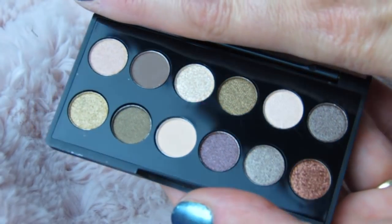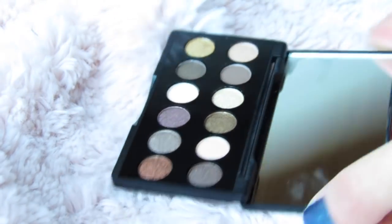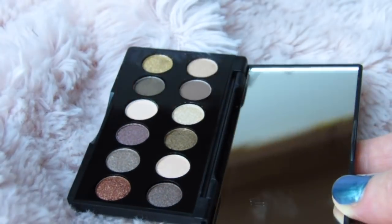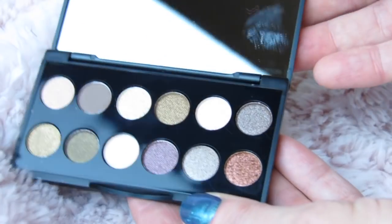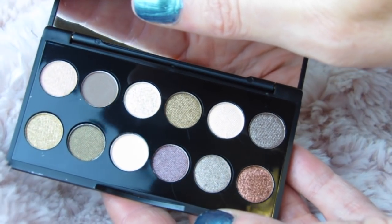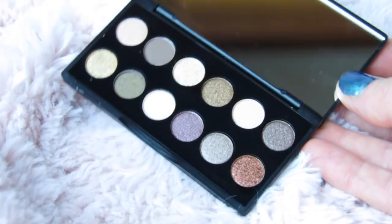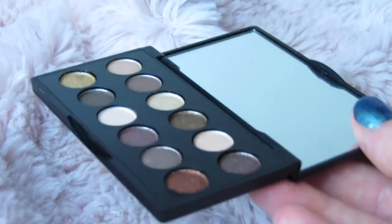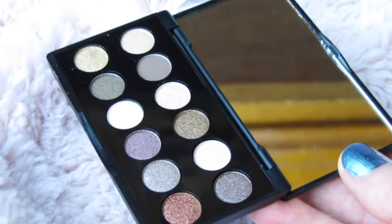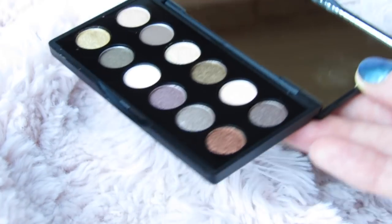This has gotten rave reviews and this is the world's tiniest makeup palette, making it perfect for your holiday travel needs — perfect on the go, perfect to put in your super tiny purse. I just wanted to share it with you guys. Please let me know if you want to see swatches. I know I don't do a whole lot of swatches here on my channel but I'm always showing affordable beauty.